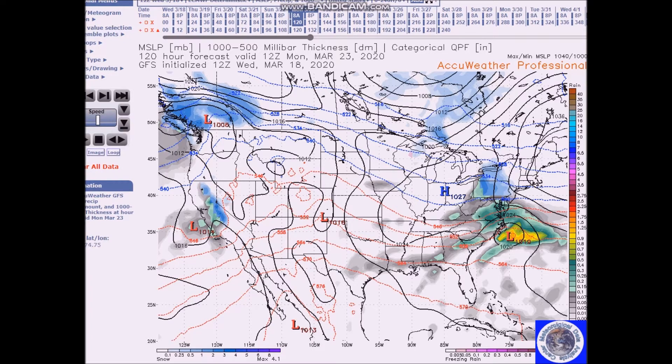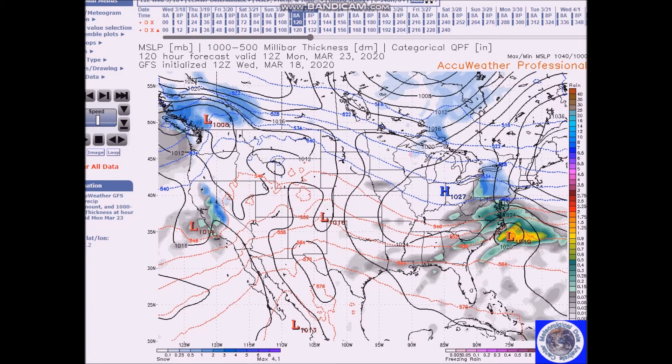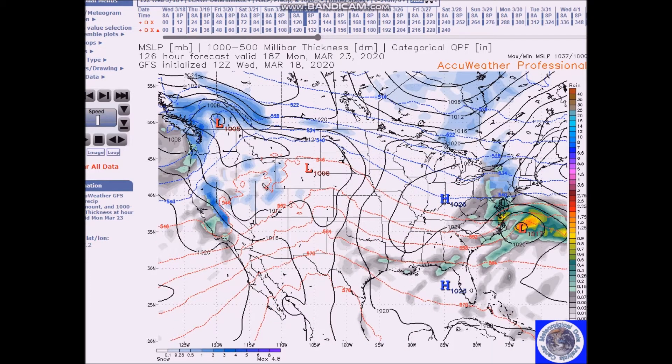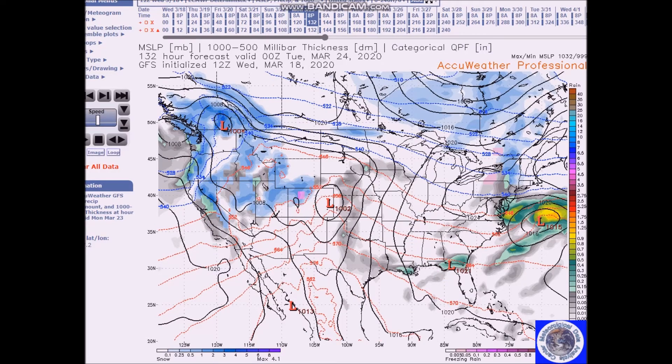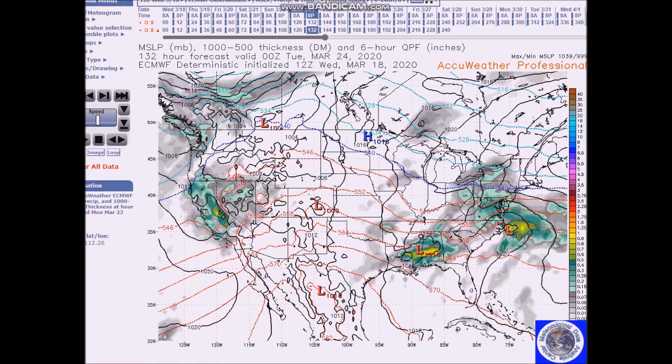Here's the GFS, and here's the European — notice where the 540 line is, right down here across the Delmarva. Then we go into Monday and we have some snow moving in and then it lifts out. Another system will spread rain and snow from the central Appalachians to the Northeast, and then we'll have another system coming into the west causing more precipitation.